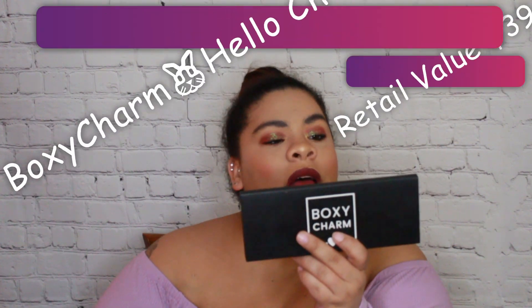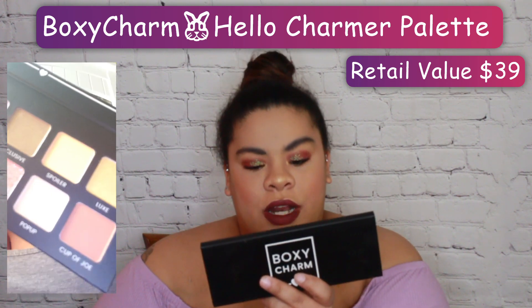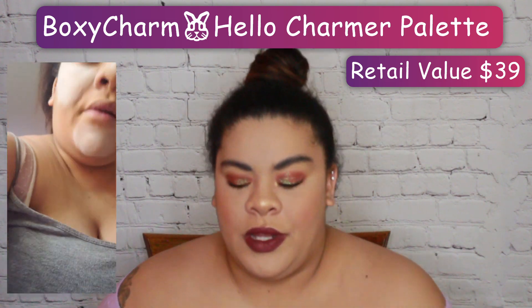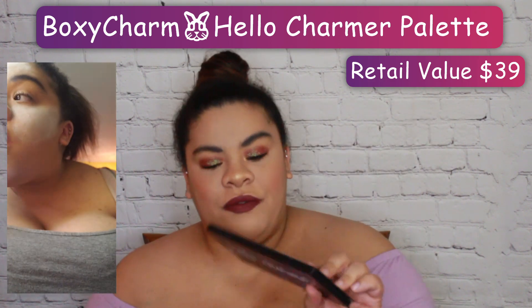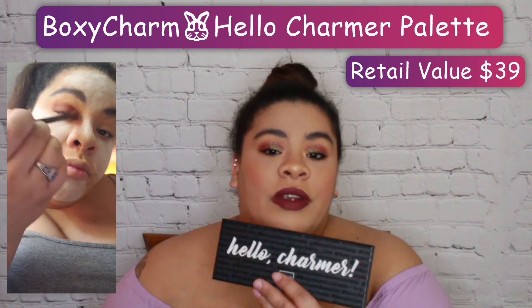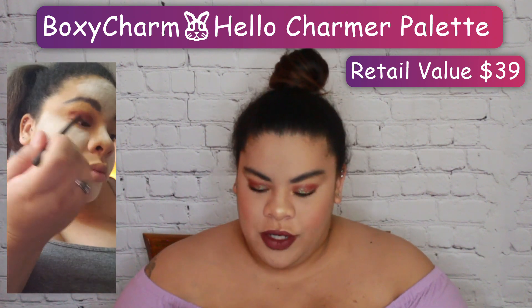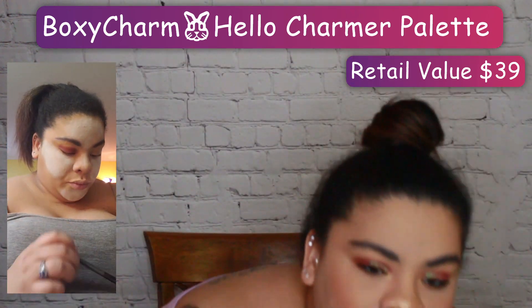The next item is the Bakhti Charm Hello Charmer Shimmer Pressed Eyeshadow and Matte Pressed Eyeshadow Palette. It's cruelty-free — I said vegan but I lied; it just says cruelty-free. This is actually really pretty. Look at that — and I will show you close-ups, because I did record myself. This entire eyeshadow look was done with this palette.